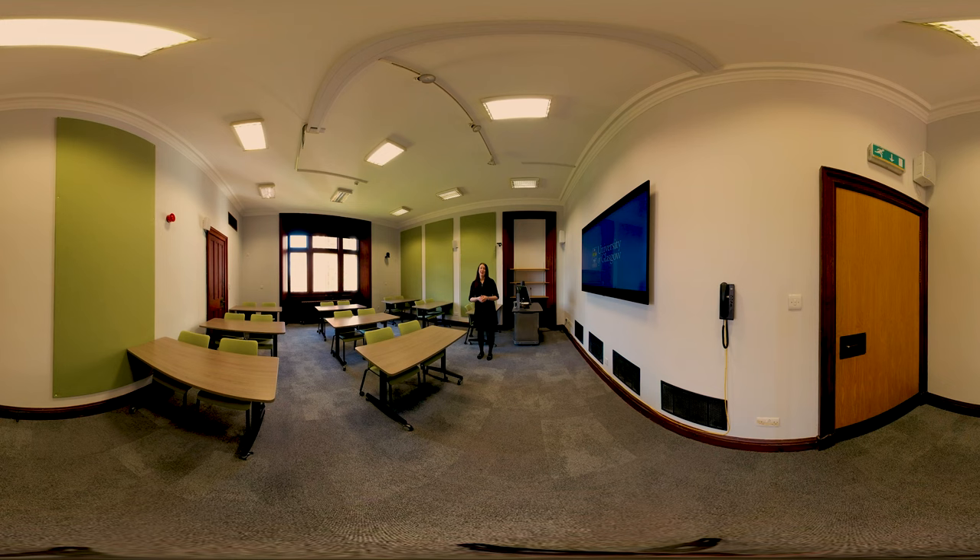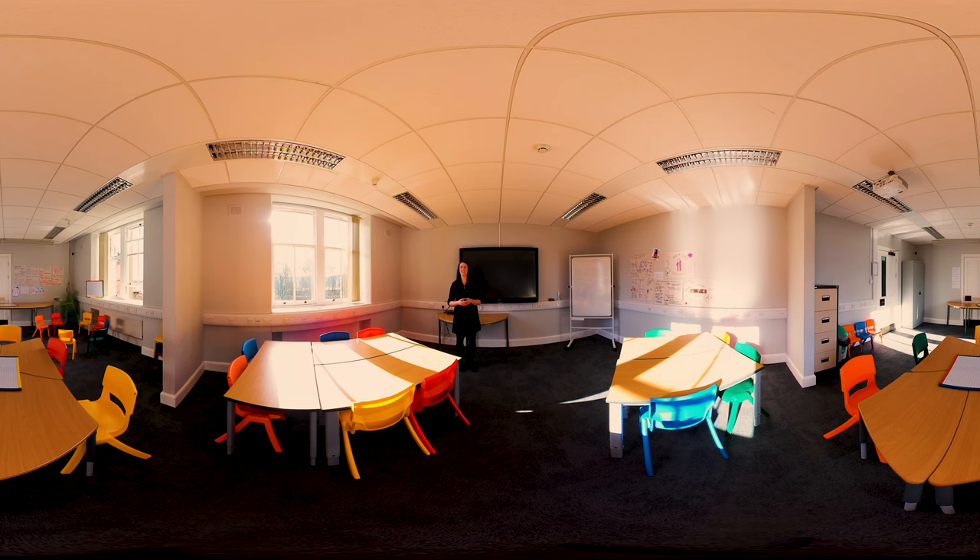This is our mock classroom here on the Dumfries campus. This space gives our students — and in particular our education students — a safe, controlled, comfortable, and realistic environment in which to practise, gain practical experience, and get hands-on with some of the tools and equipment that they'll be using in the classroom.